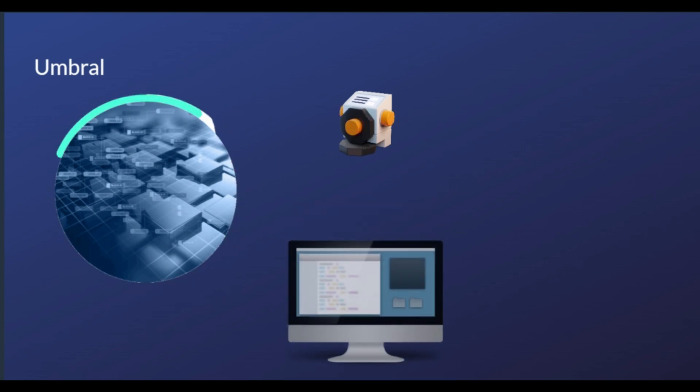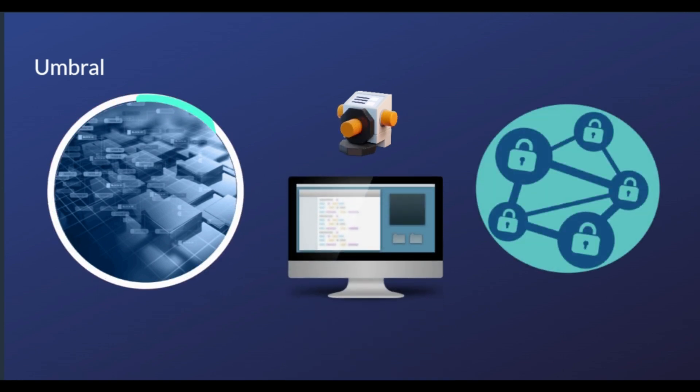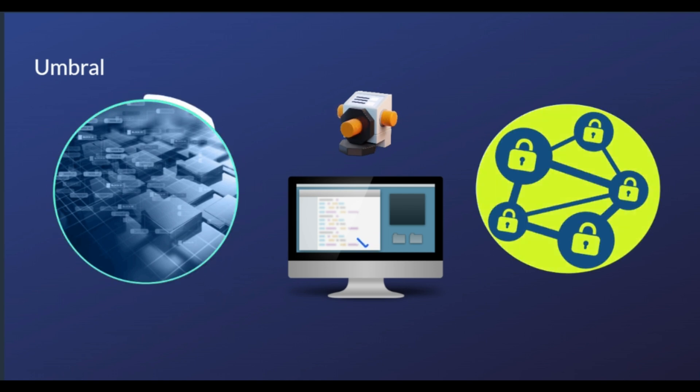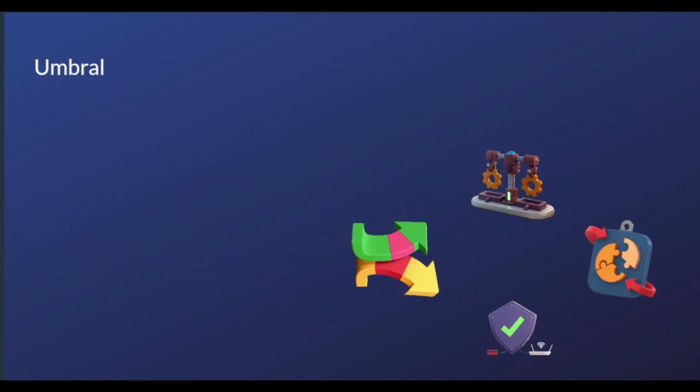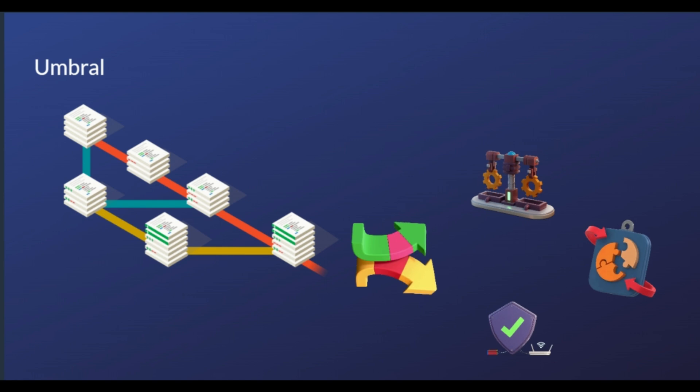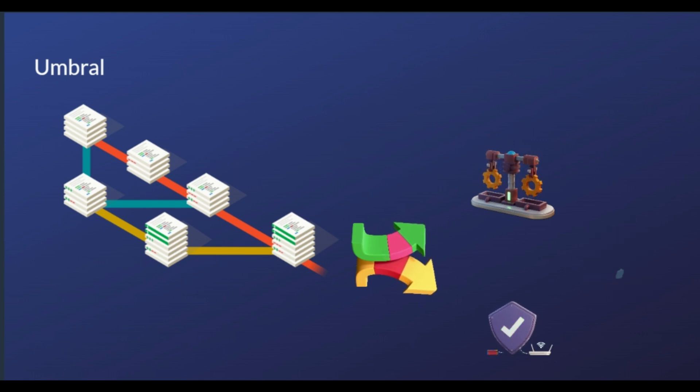The first service NuCypher provides is through Umbral, which is the protocol's encryption scheme. The platform offers a secrets management system and dynamic access control services through Umbral. Apart from Umbral, NuCypher also uses Ursula, which is a network of operating nodes. Umbral allows users to both keep data private and share information in a secure way. More precisely, your private key can be saved but it won't be seen throughout this process. Only you will have access to the unique encryption key.